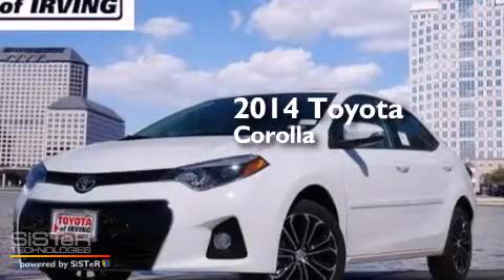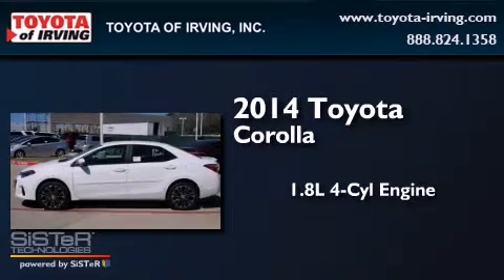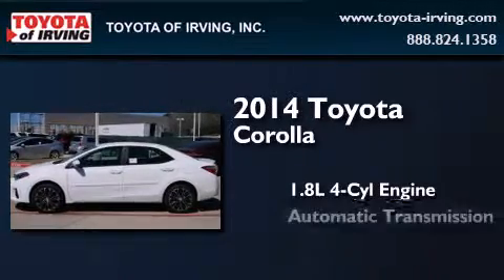This is a brand new 2014 Toyota Corolla. It features a 1.8 liter four-cylinder engine and an automatic transmission.